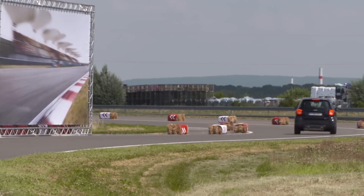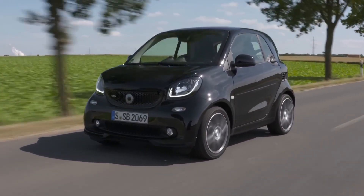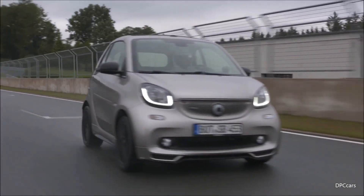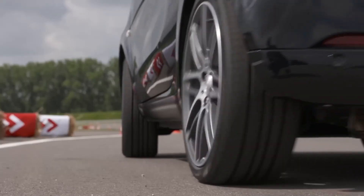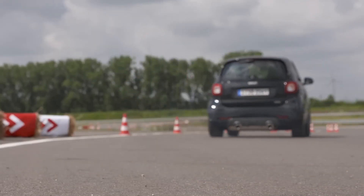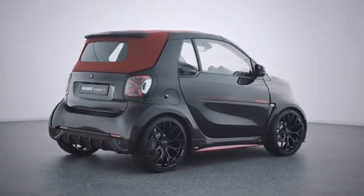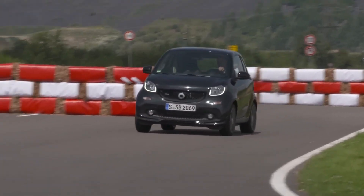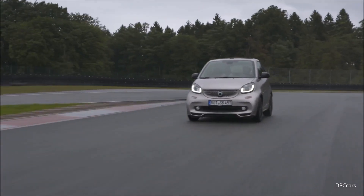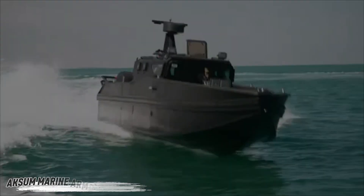At just 2.69 meters long, it slips into tight spots most cars wouldn't dare attempt. Whether weaving through traffic or sliding into the last parking spot, this two-seater keeps things smart, stylish, and sustainable. Starting at 28,000 euros, it's more than a car — it's a statement. The Brabus Smart EQ for Two proves that going green doesn't mean going dull: compact, electric, and unapologetically cool.